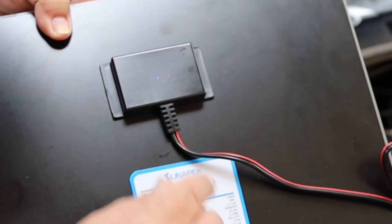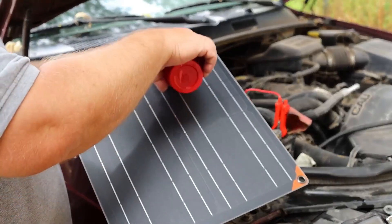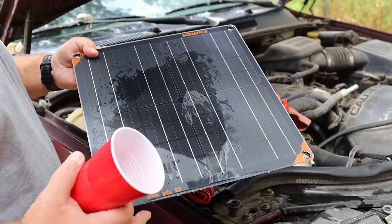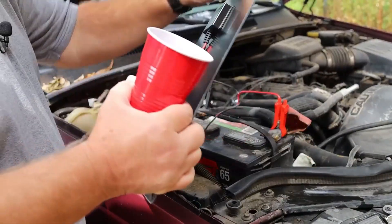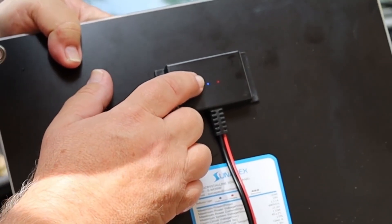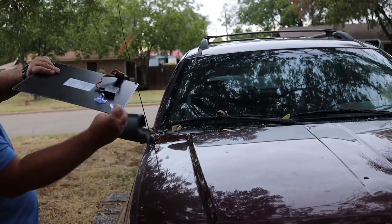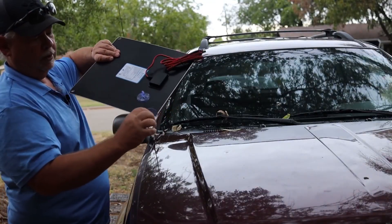The built-in controller smartly prevents overcharging and restarts charging when needed, offering peace of mind when you're away for days or weeks. With IP67 waterproof protection and simple plug-and-play suction cup mounting, installation is a breeze. It's fast, quiet, and fits almost anywhere. While it won't revive a dead battery, it's perfect for maintaining one. For everyday protection with zero hassle, this panel is a smart and budget-friendly buy.